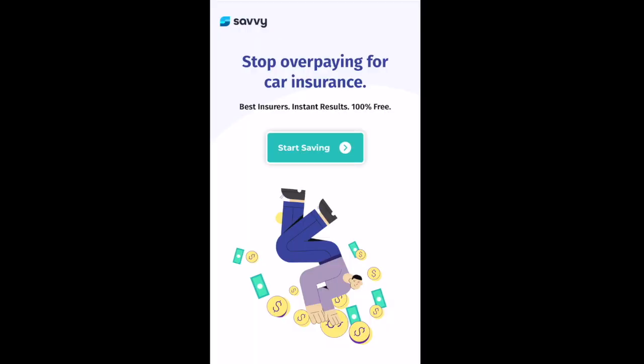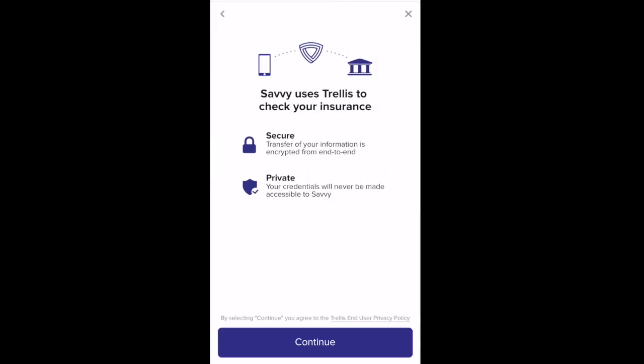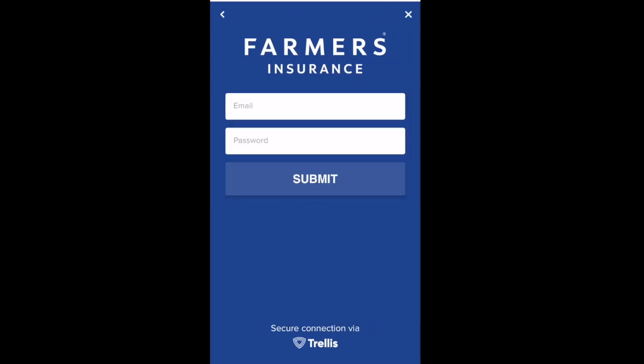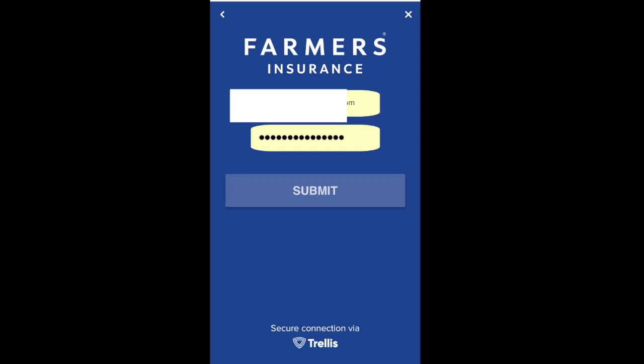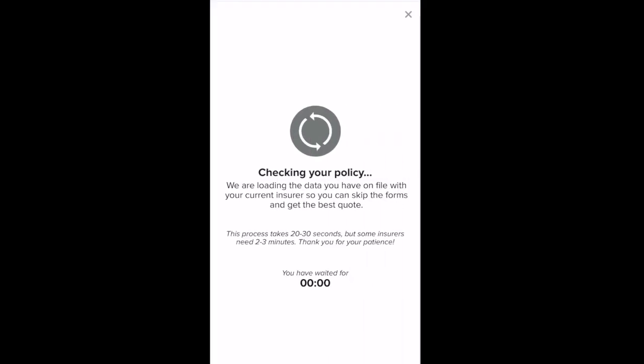We're at the Savvy website. We'll select Start Saving, then select your current insurer — mine is Farmers. It says Savvy uses Trellis to check your insurance. We'll select Continue, then Submit. You need to confirm the login. Now my account is connected to Savvy. Select Continue. It's checking the policy — the process can take 20 to 30 seconds, but some insurers need 2 to 3 minutes.